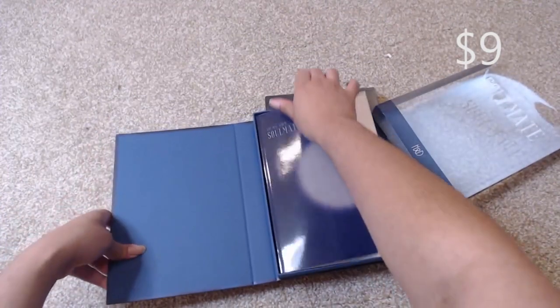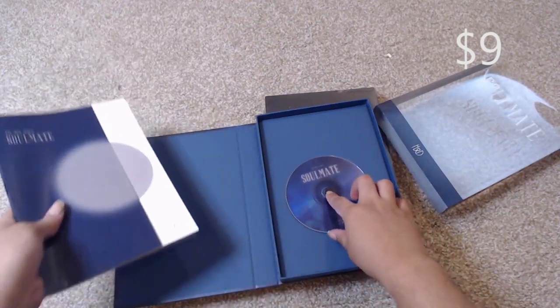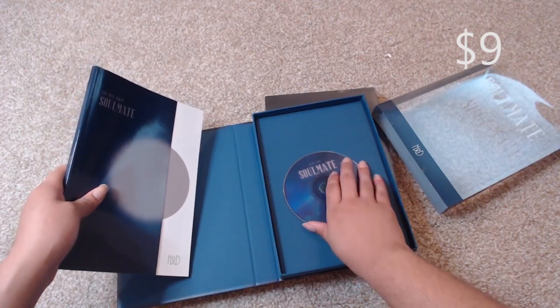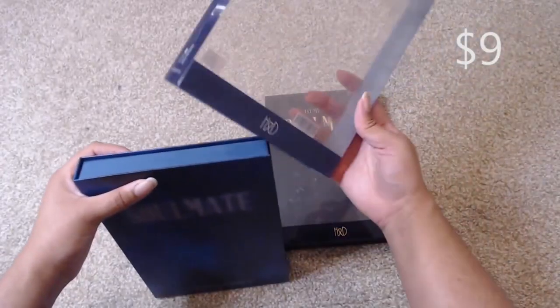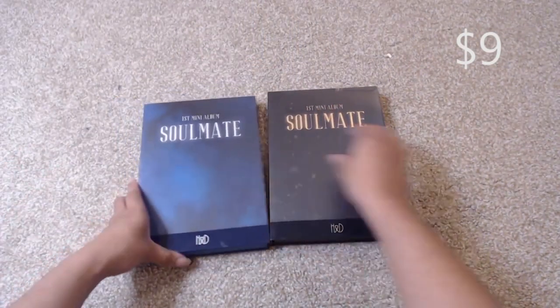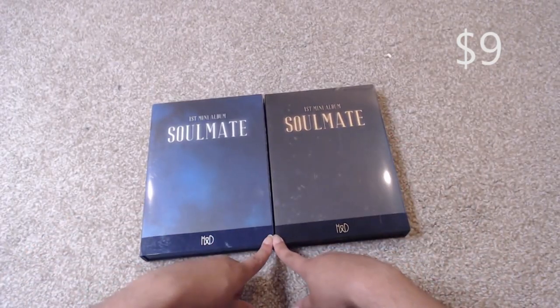It is just the photo book and the CD. I do want to warn you that the CD does slide a bit — that's just the manufacturing of it, just the little stick. I'll try to make sure it's secured before I ship it, but it does move and shift. All the copies I've had of this album have had that issue, so take it up with MBK and Pocket Dolls.